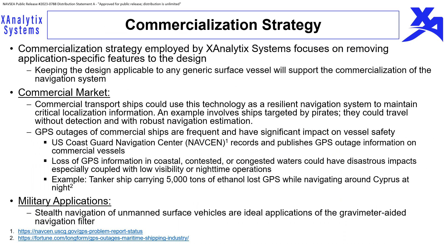The commercialization strategy employed by X-Analytics Systems focuses on designing a system that can work with any generic surface vessel. For the commercial market, commercial transport ships could use this technology, as there are many instances where GPS is unavailable both intentionally and unintentionally. The US Coast Guard Navigation Center requires and publishes GPS outage information, with many reported losses per day — and many more likely unreported. X-Analytics Systems is working with Lockheed Martin to develop a commercialization plan covering both military and commercial sectors.